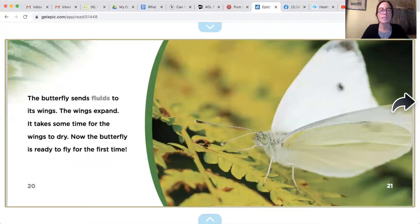The butterfly sends fluids to its wings. The wings expand. It takes some time for the wings to dry. Now the butterfly is ready to fly for the first time.